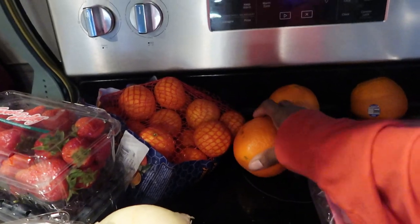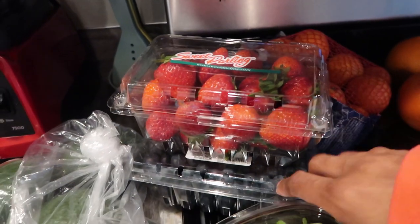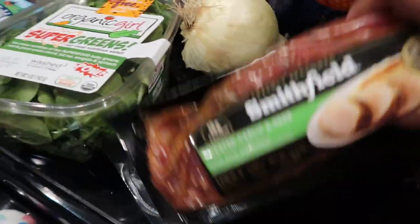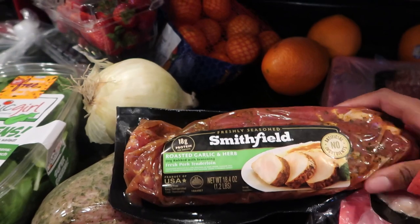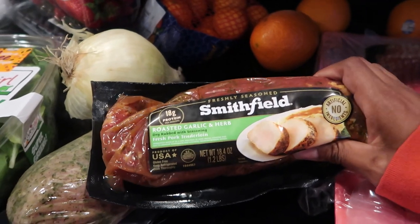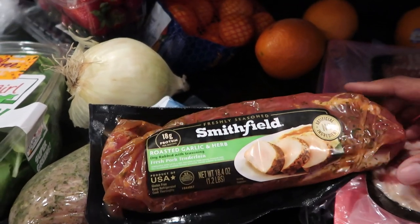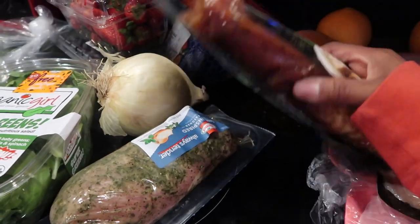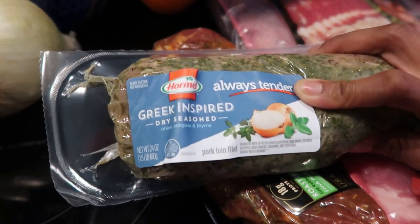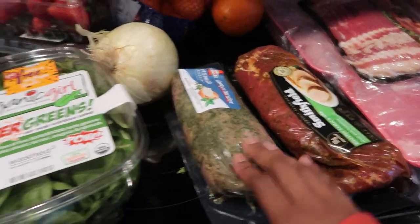I got a bunch of fruit — more oranges for the kids and my mom. I picked up strawberries and blueberries for me — I like to keep those in the freezer as a nice little treat. I also picked up these pork tenderloins — pork had really good prices right now. I got the Smithfield roasted garlic and herb fresh pork tenderloin with dry rub, and a smaller Greek-inspired one with onion, oregano, and thyme. I've been seeing great keto pork recipes on TikTok.